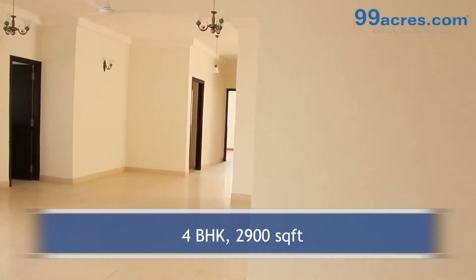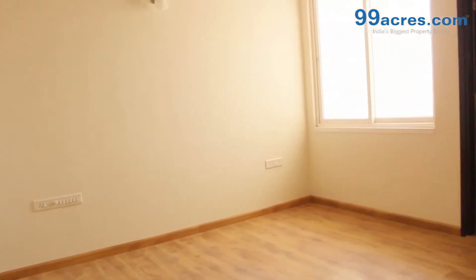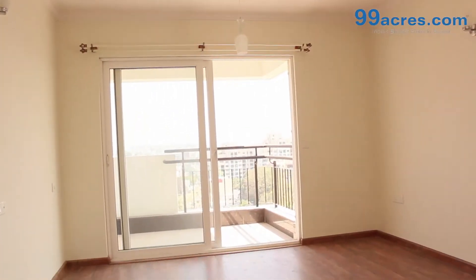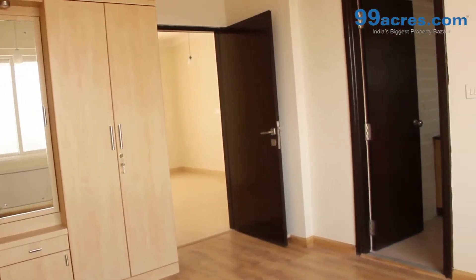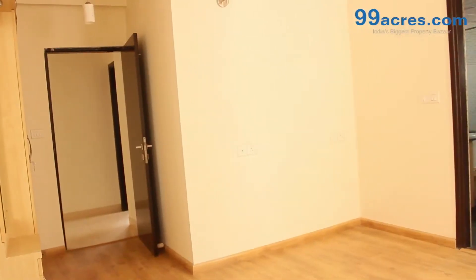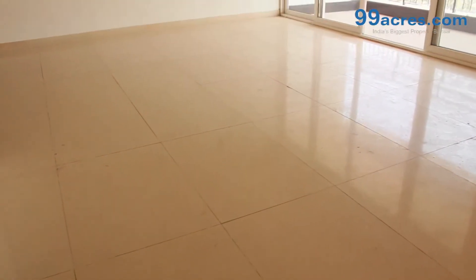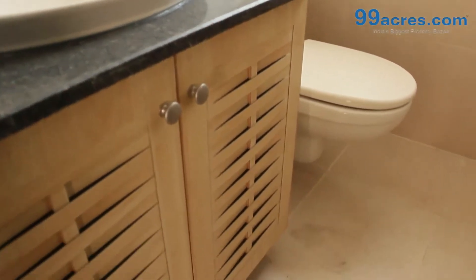This is a 4 BHK flat with a built-up area of 2900 square feet. The apartment floor has vitrified tiles in living areas, wooden laminate flooring in bedrooms, and ceramic anti-skid tiles in the bathrooms and balconies.